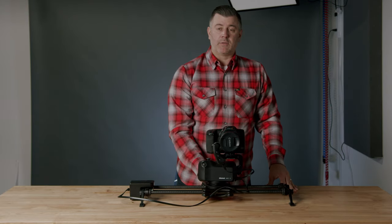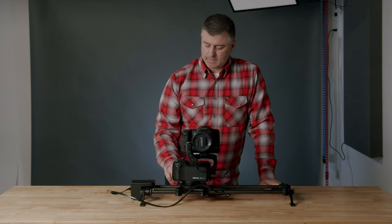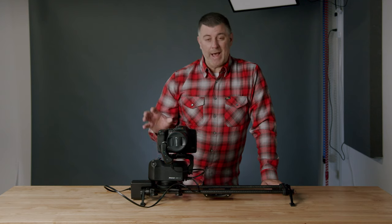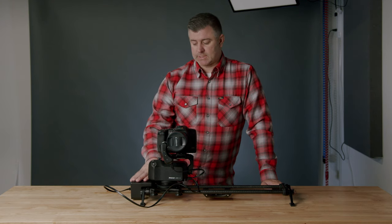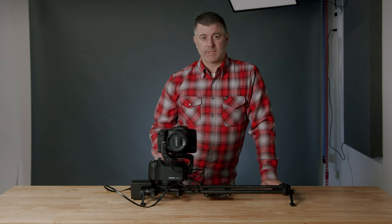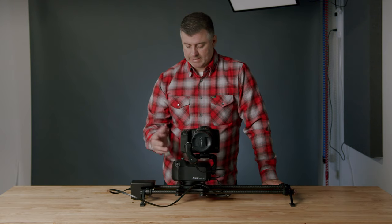The nice thing about the Rhino and Arc 2 system is that you can get a bag — I've ordered it, it's just not here yet — where you can set it up fully assembled so you don't have to go through that whole process each time. All you need to do is put the camera on. Really nice.